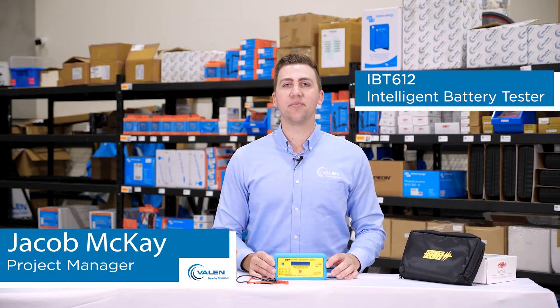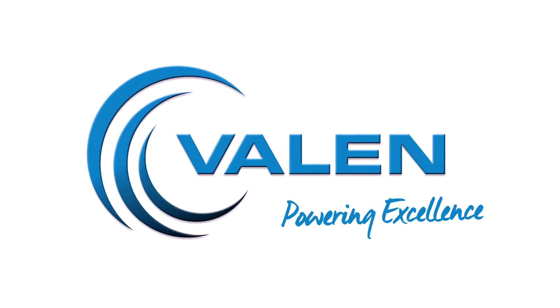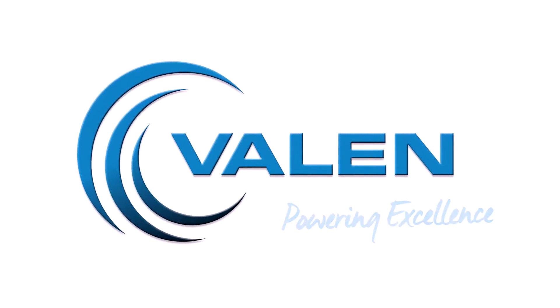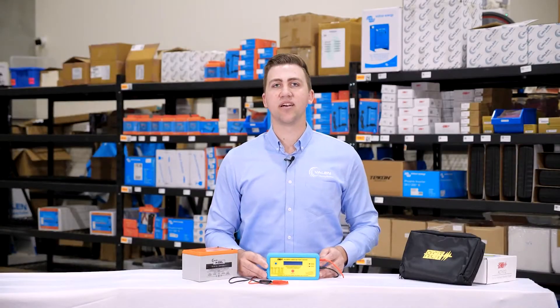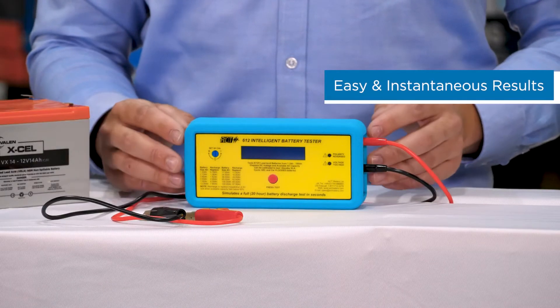Hello, I'm Jacob and today I'm here to talk to you about the 612 Intelligent Battery Tester. This is a portable tester that's designed to give instant results on the capacity of a small to medium sized battery.